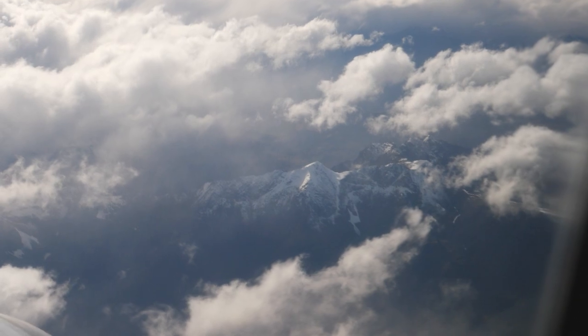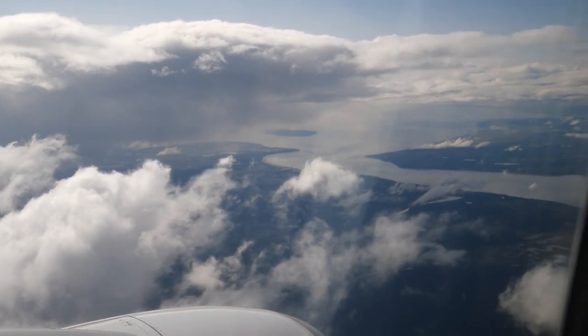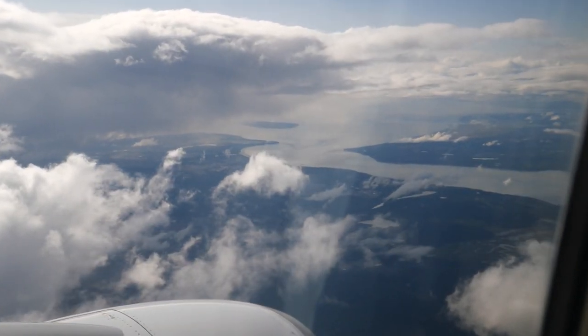Although most of this flight was cloudy, the clouds started to clear right as we were coming into Anchorage, giving us this stunning view of the city.